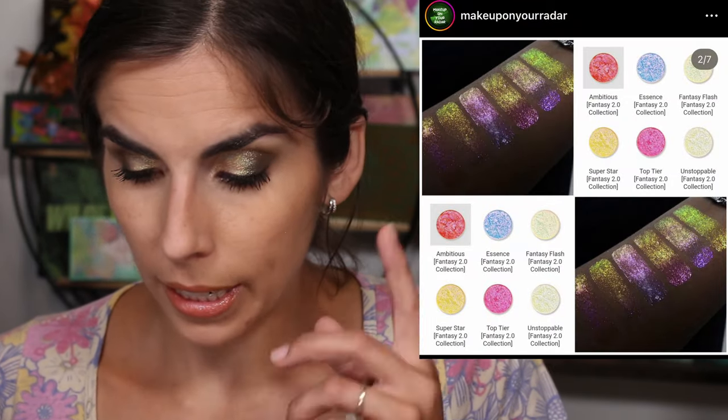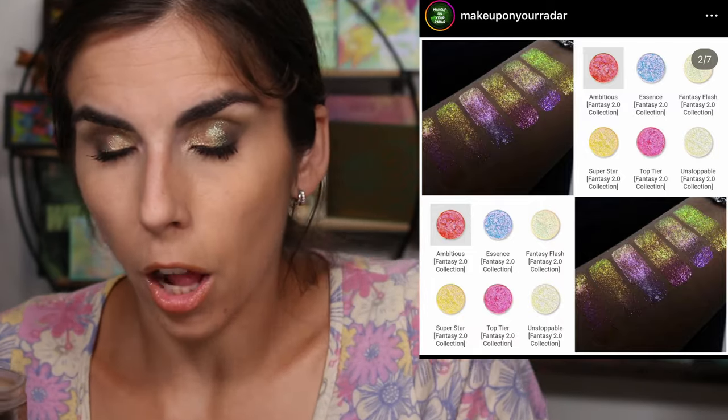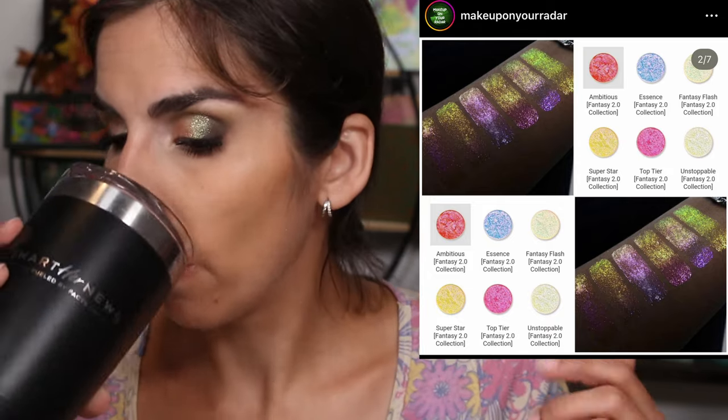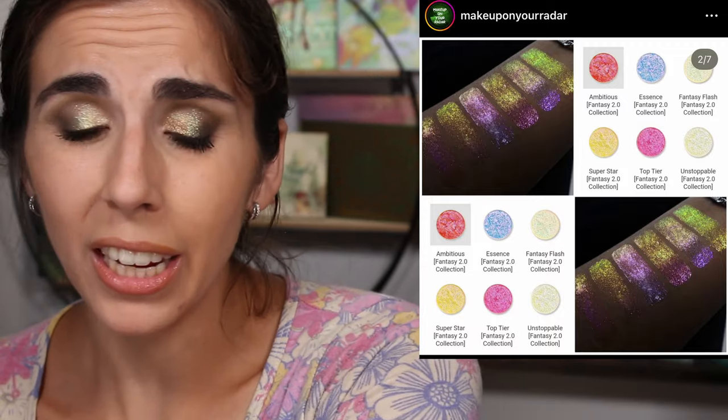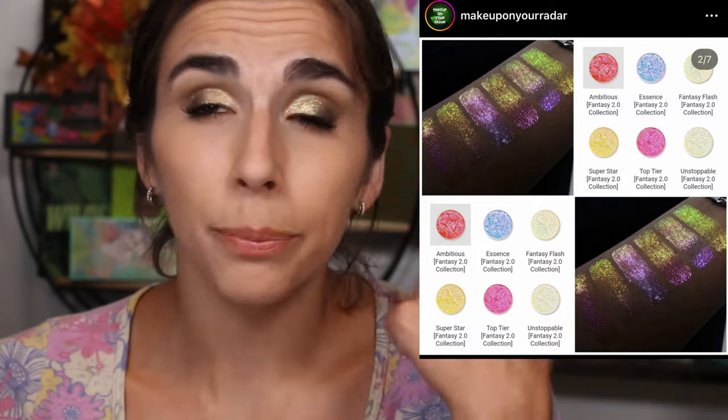Shine by SD has nine new shifty shades. These look like those topper-type shadows - they don't pack a bunch of color impact, but they have so much shine and shifty color that they give you that wet see-through look on your eyelids. I feel like I'm just not that person. Anytime I've done these type of shadows where they don't have much color but offer a lot of shift, I always feel like it's just not me - I just like color.